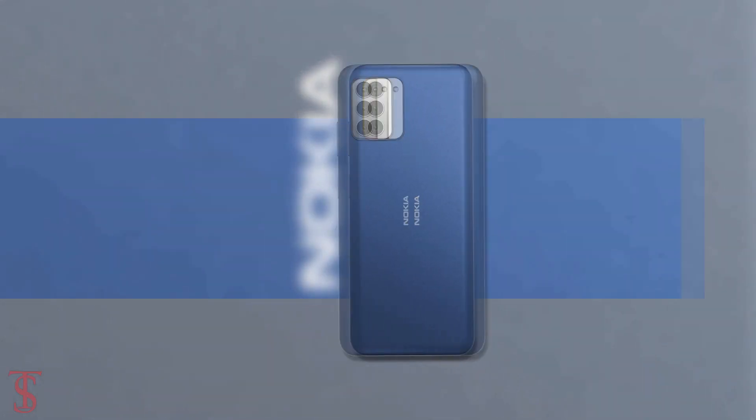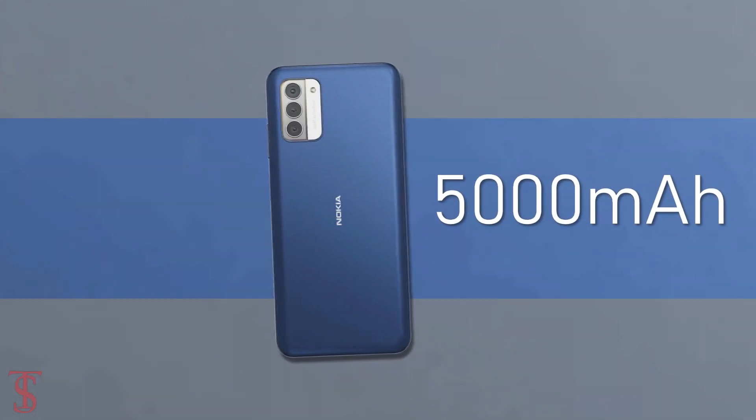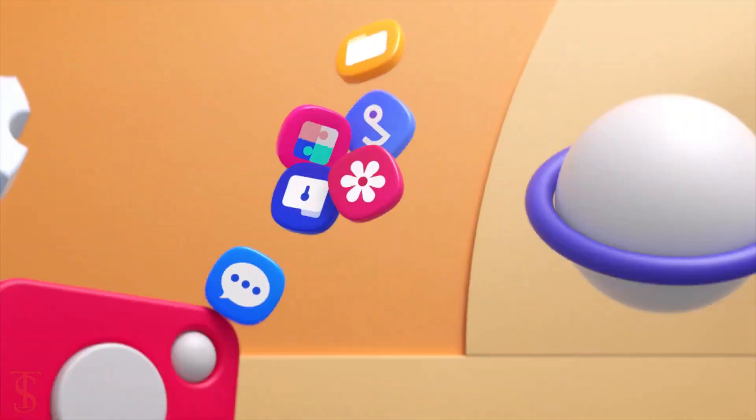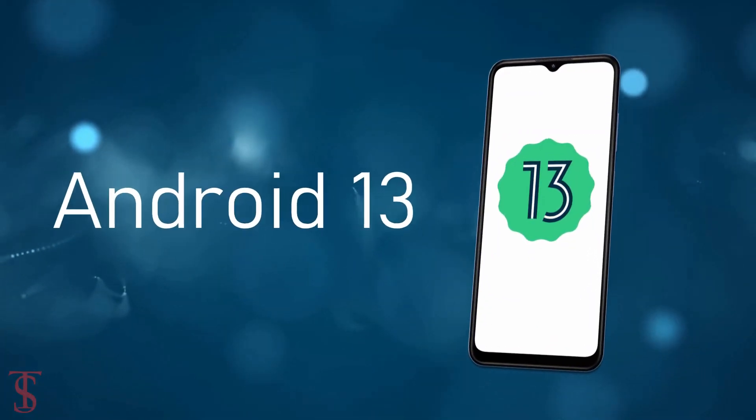The device comes backed by a massive 5000mAh battery with 20W fast charging support, and on the software front, it runs on Android 13 out of the box.